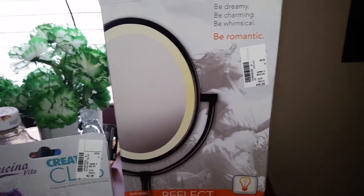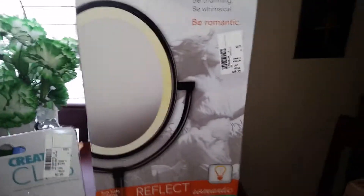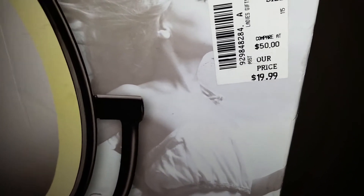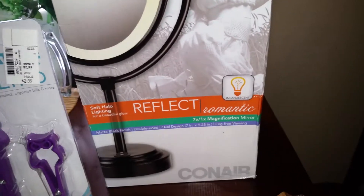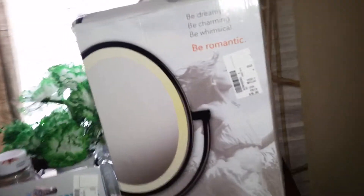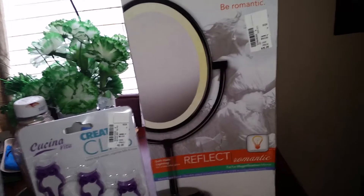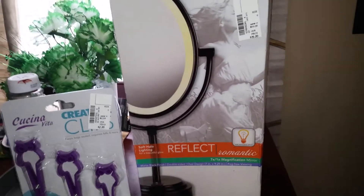I've been looking at the simplehuman makeup mirror, which costs $200 — you can use a Bed Bath & Beyond 20% off coupon and get it for around $160. But for right now I'm going to use this Conair incandescent romantic magnification mirror. It cost $19.99, marked down from $50. It's 7-in-1 times magnification — pretty good for $20. It's a plug-in, not USB like the simplehuman, and it has an extra outlet so you can plug in your curling iron.